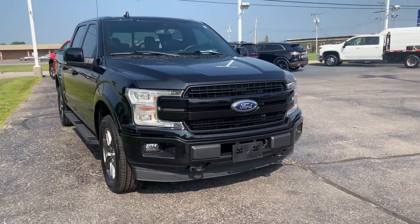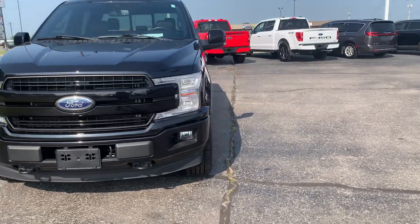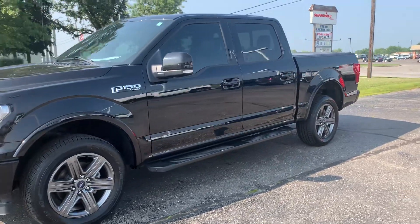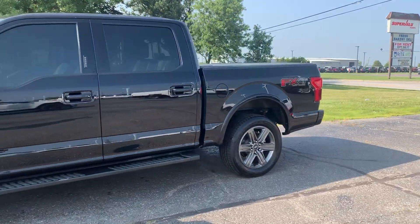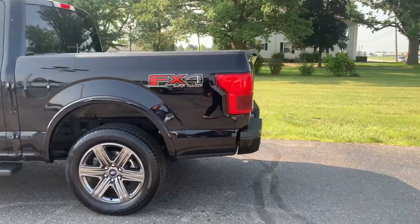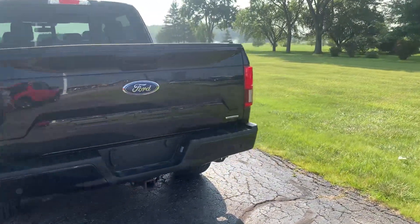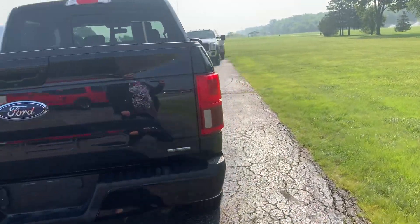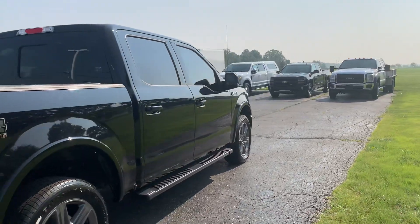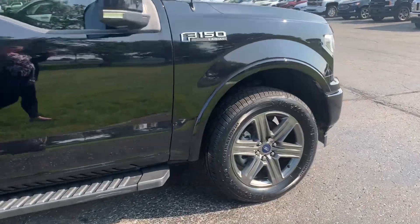Angel here with Carrie Henricks Ford, going to take you on a quick walk around of this 2020 Ford F-150 Lariat. This one does have running boards, rear park assist, a tow package, and a canoe cover. The outside is in good shape and tires look good all the way around.